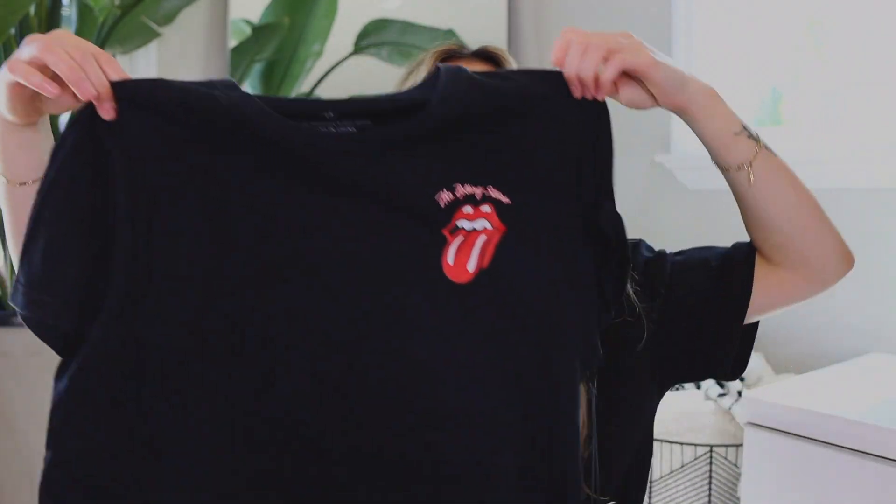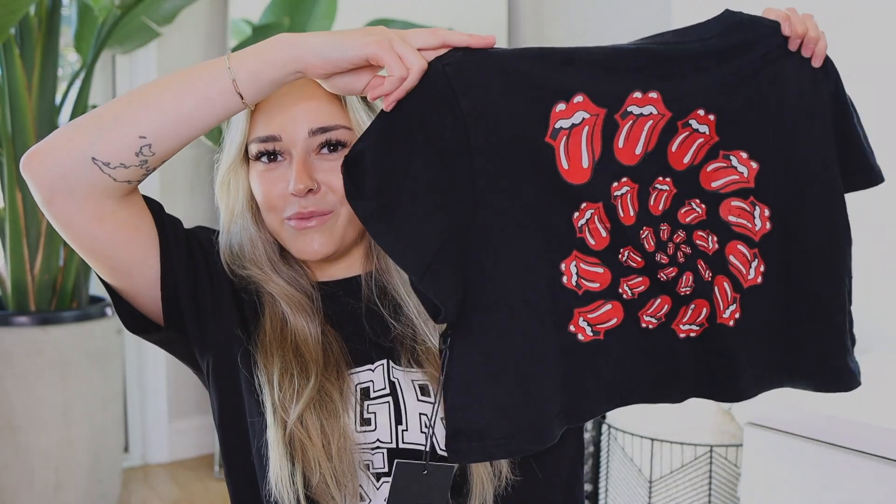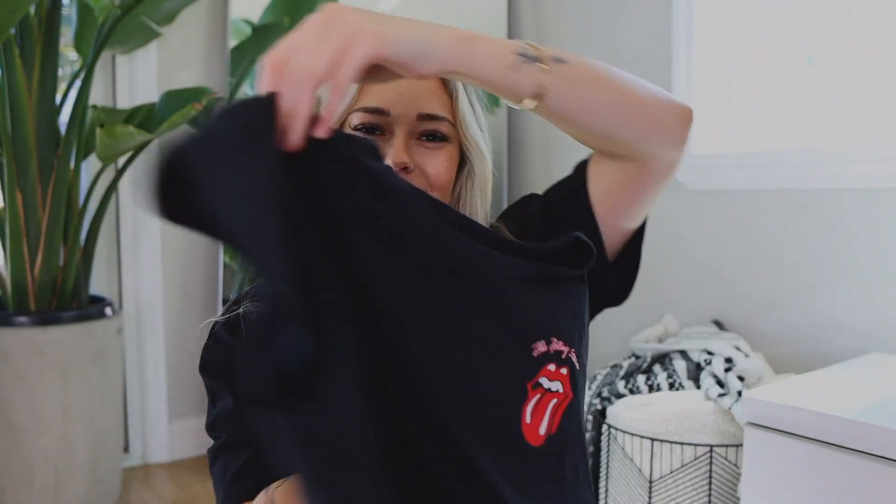I also got another graphic tee — a cropped one. I thought this one was really cute; I've gotten quite a few Rolling Stones graphic tees from the Princess Polly website. I picked this up in a size small. Spring and summer are coming up and the weather has been so nice and warm. I love having stuff like this to wear with denim shorts or biker shorts. The back is cute too — I just liked the little spiral of tongues. I also love how soft the Rolling Stones graphic tees are; this one has more of that soft, casual feel and they get softer as you wash them.